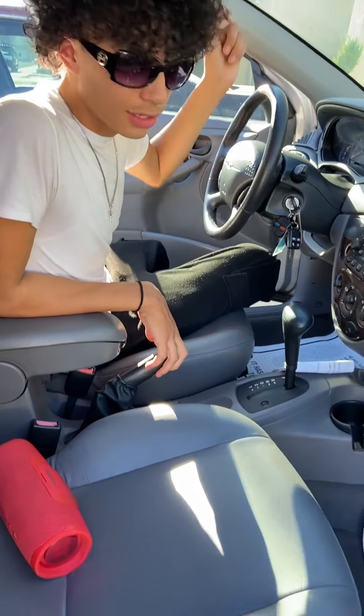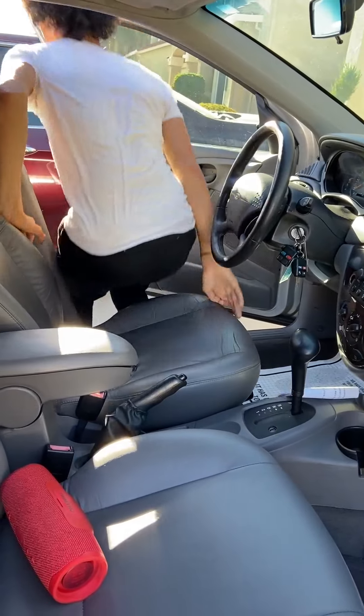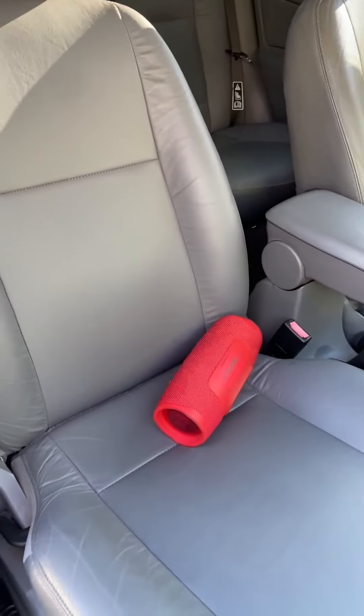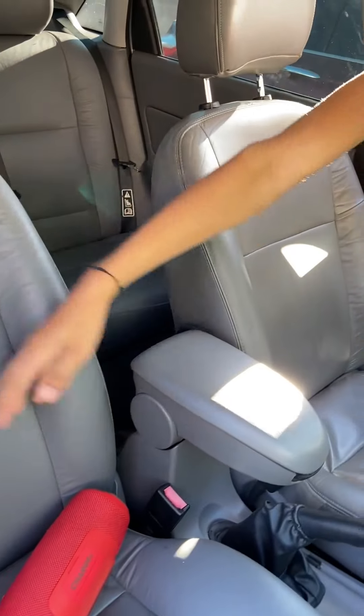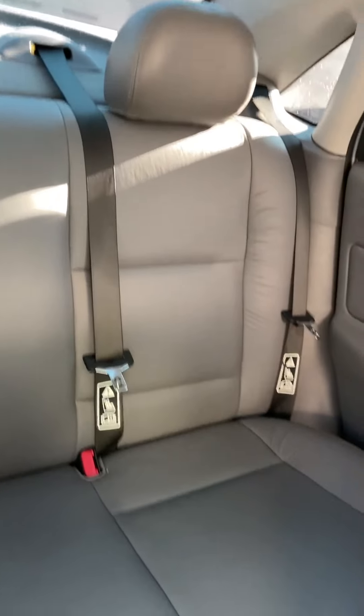I hate the door opening sound, it's annoying me. But you can hear it — it sounds good, the leather is good, and the back seats are perfect.